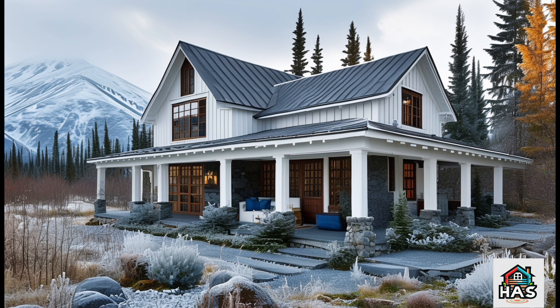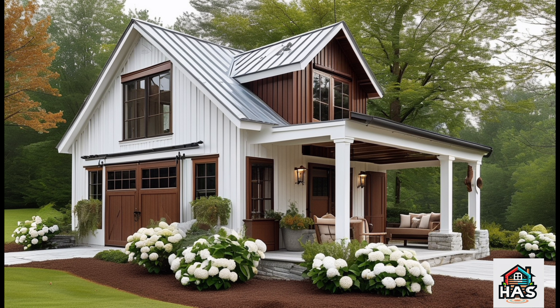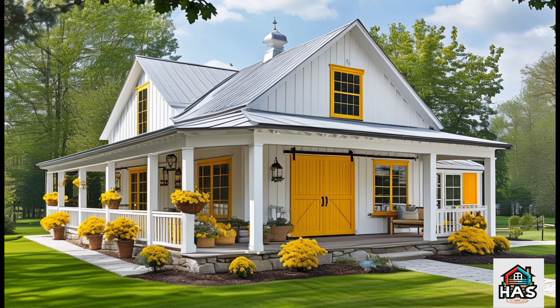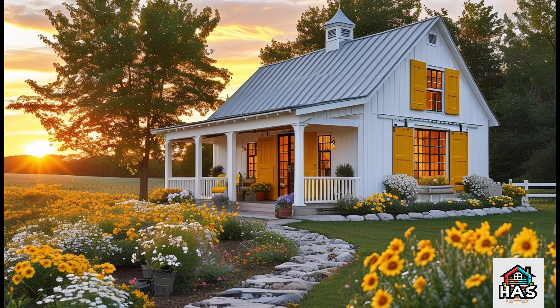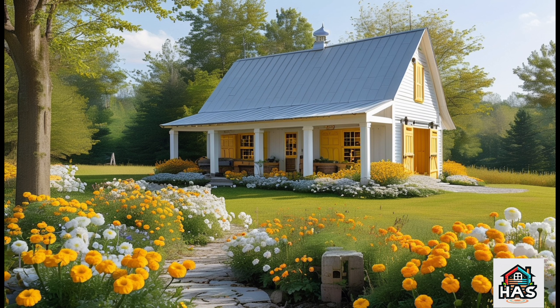Let's start at the entrance. The door, with its rich reclaimed wood and intricate iron details, is both strong and inviting. It's a good first impression, showing us right away how Gigi blends the old with the new. And those lights? A modern nod to classic barn lanterns, giving us just the right amount of rustic charm.